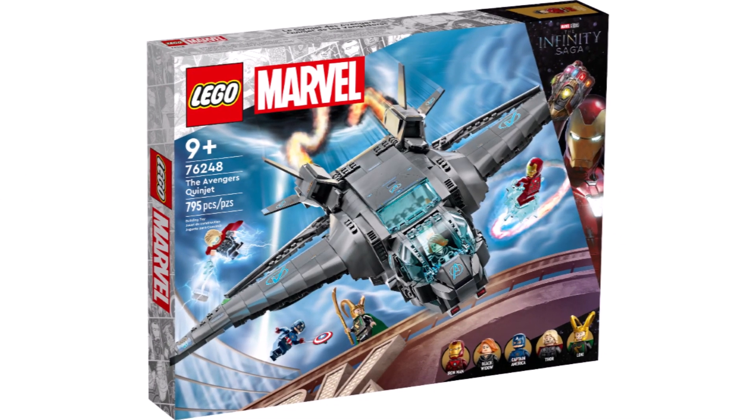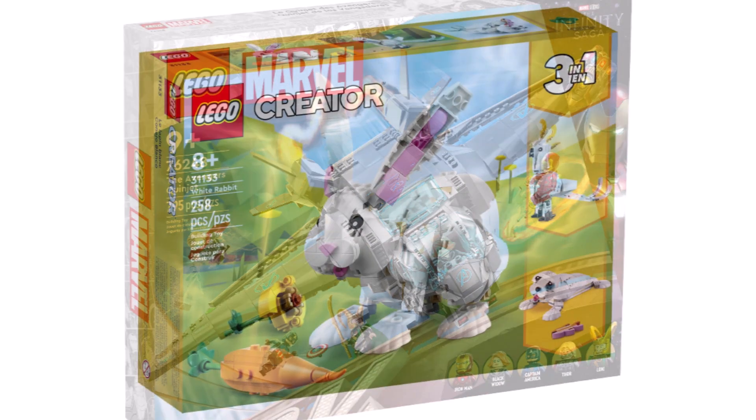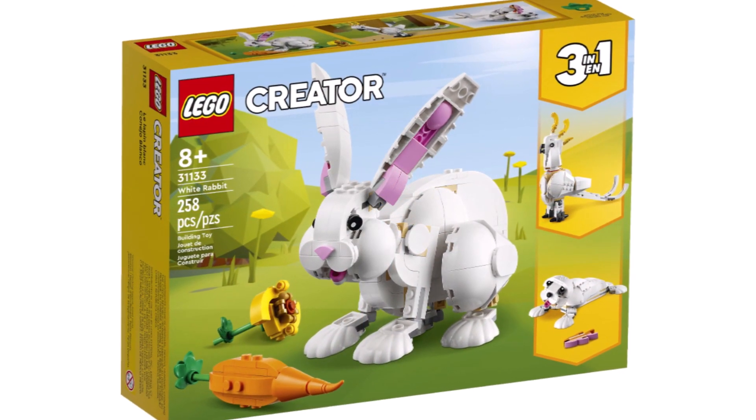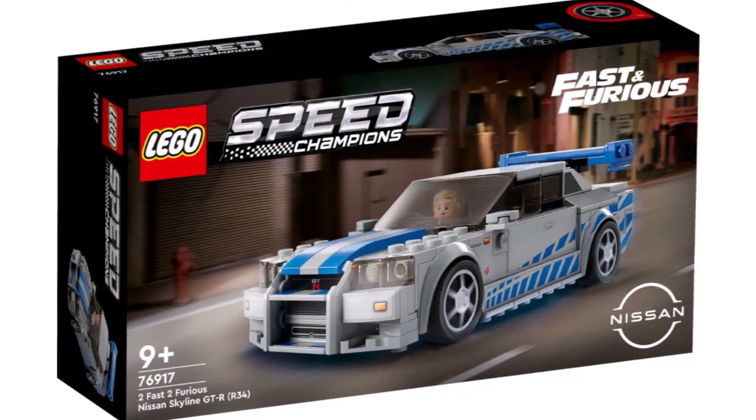With the first round of LEGO 2023 reveals now over for January, there is still so much to come in 2023, and today we're going to be taking a look at all the leaks we've got so far. First off, we start with a theme which has already had one set revealed, being LEGO Speed Champions.